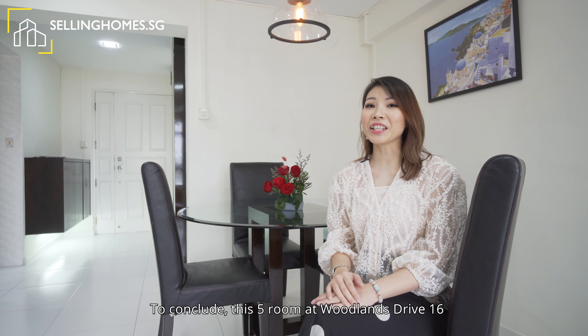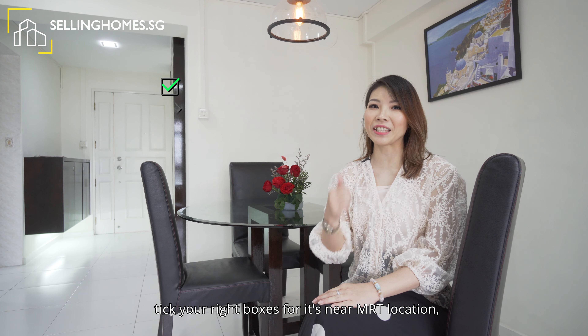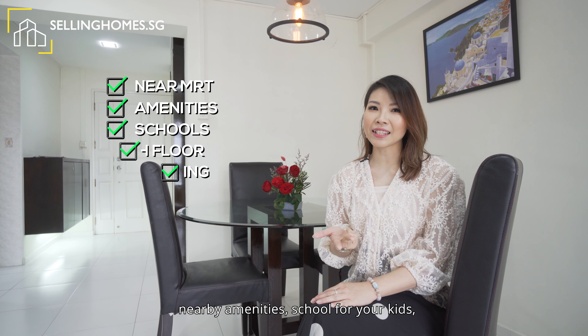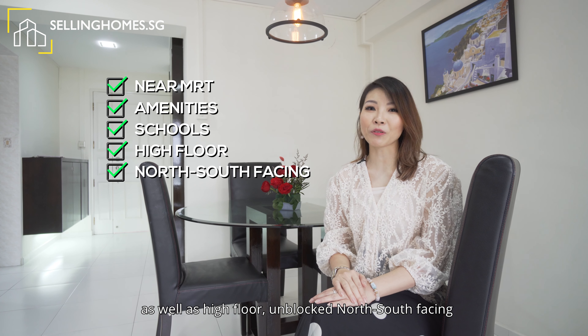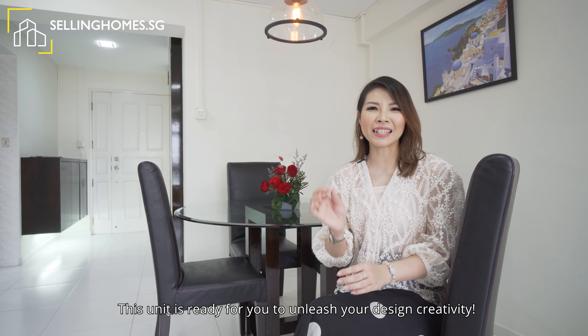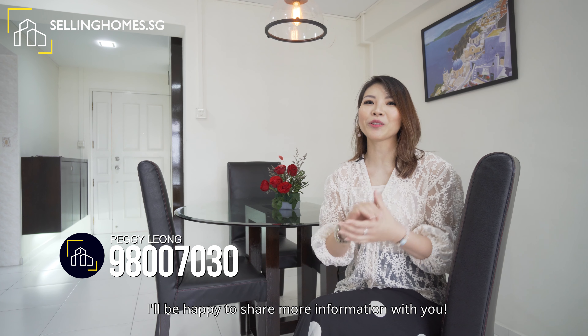To conclude, this five-room flat at Woodlands Drive 16 ticks all the right boxes for its near-MRT location, nearby amenities, schools for your kids, as well as high floor unblocked north-south facing. This unit is ready for you to unleash your design creativity. Get in touch with me, Peggy, at 9800-7030 if you need viewings. I'll be happy to share more information with you.